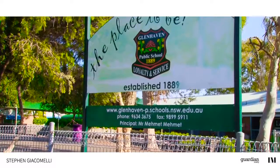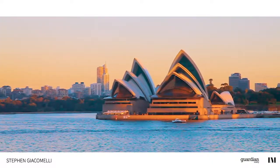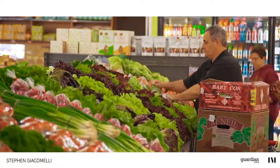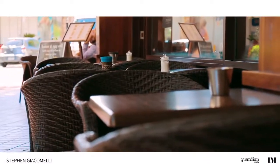Glenhaven is located just 32 kilometres north west of the Sydney CBD. Situated between Dural and Castle Hill, this quiet and picturesque suburb is renowned for its close proximity to shops, parks and all local amenities. It's a true haven for families.